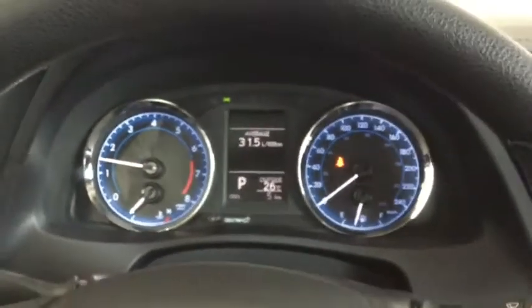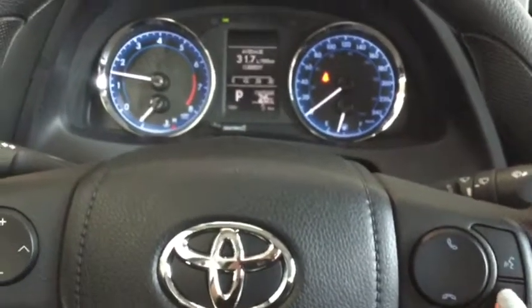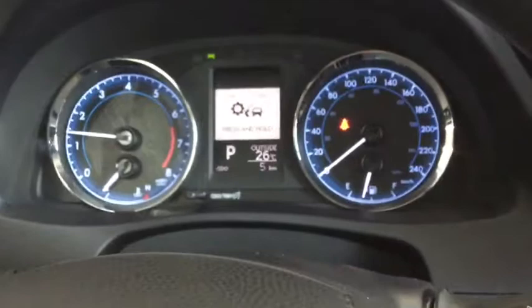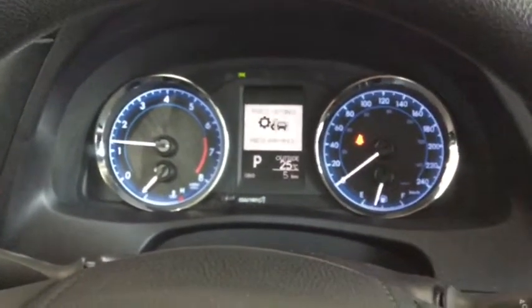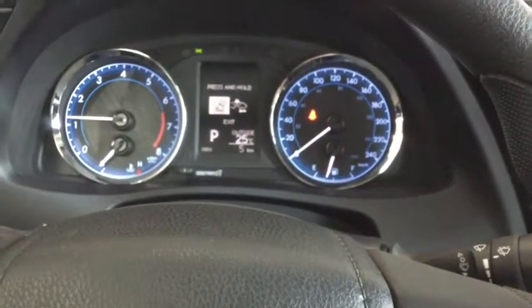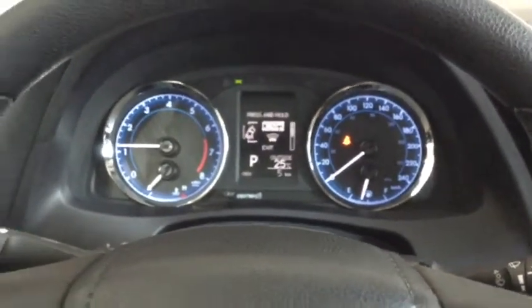Taking a look at your dashboard, you do have your multi-information display which you can control from your steering wheel mounted controls. An important menu option is your settings for your Toyota Safety Sense features like your pre-collision system and your lane departure alert — you can turn those on and off, plus you can set the sensitivity of those sensors.